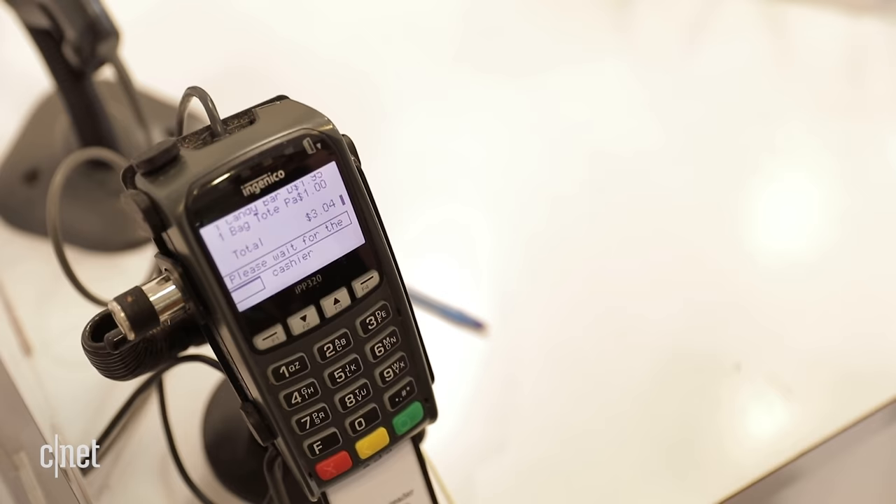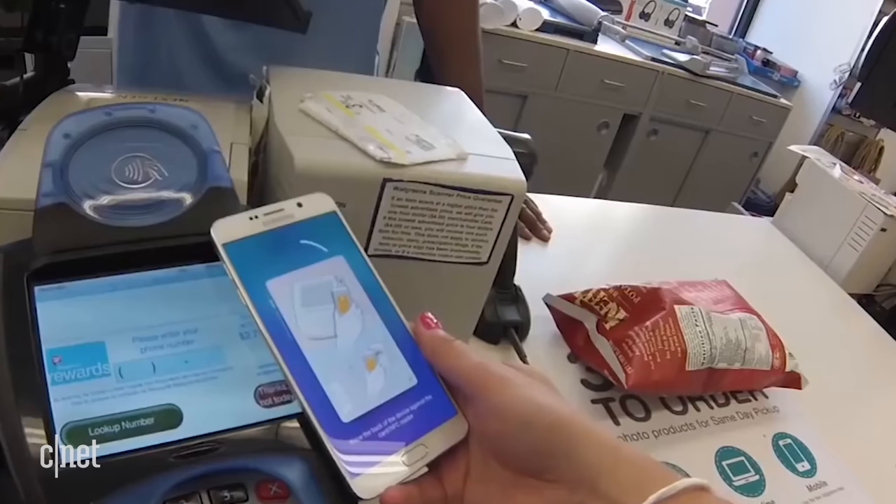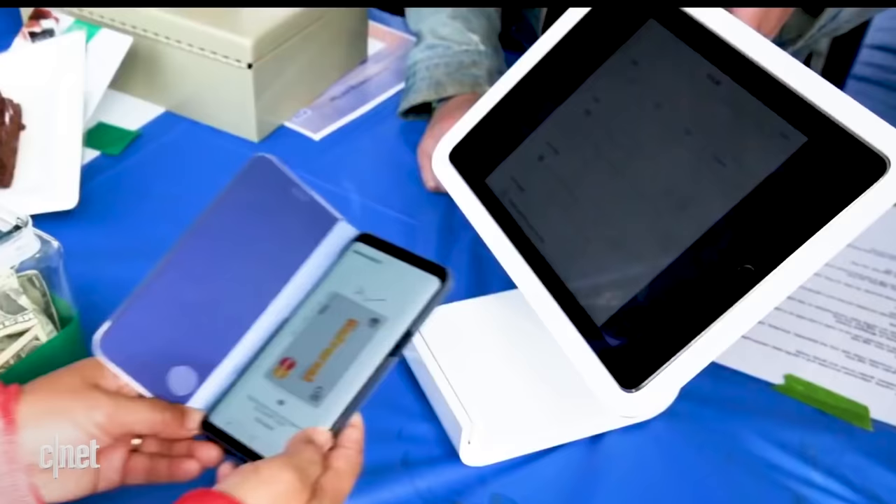Samsung Pay's MST (Magnetic Secure Transmission) technology — which allows payment at terminals without NFC — is present on the Note 20 Ultra but has been removed from the S21 Ultra. For heavy Samsung Pay users who relied on MST to pay at non-NFC terminals, this is a notable loss and a point in favor of the Note 20 Ultra.